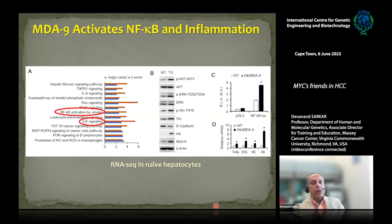We asked what MDA9 does in hepatocytes when overexpressed. We isolated naive hepatocytes from wild-type and transgenic mice and performed RNA-seq, finding activation of numerous inflammatory signaling pathways. NF-κB was activated, and integrin-linked kinase (ILK) signaling was activated, leading to increased AKT and ARC activation. MDA9 overexpression leads to SRC activation and a decrease in E-cadherin — a switch to EMT. Luciferase reporter assays confirmed NF-κB is much more active in MDA9 transgenic compared to wild-type. Pro-inflammatory cytokines TNF-alpha, IL-1β, IL-8, and IL-6 were all significantly increased in transgenic hepatocytes.